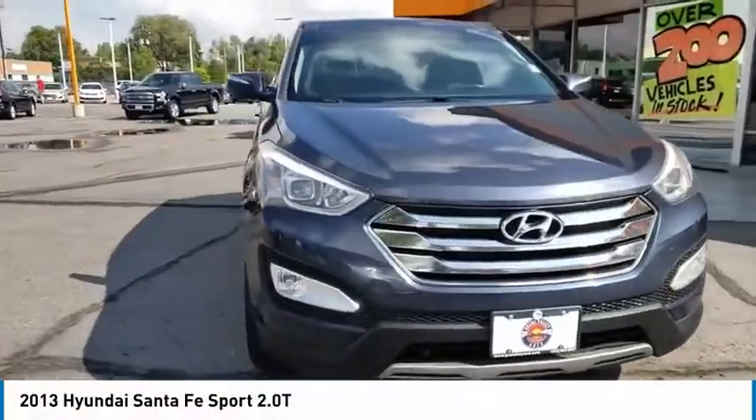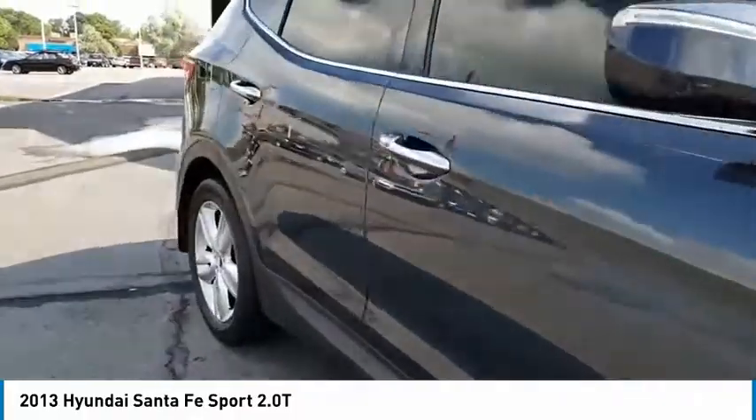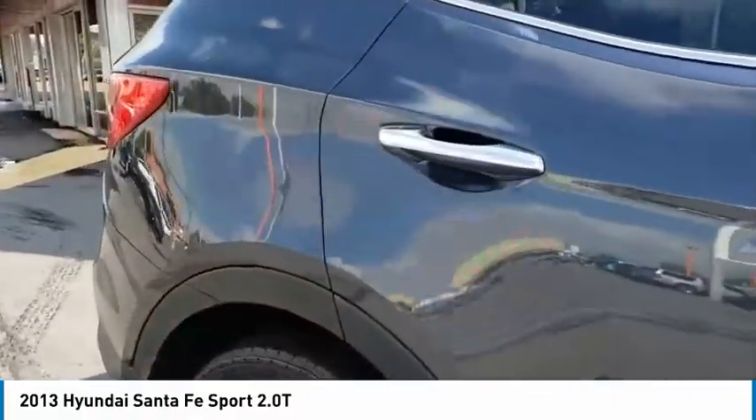Come test drive the 2013 Santa Fe. Style, quality, performance, value. Need we say more?